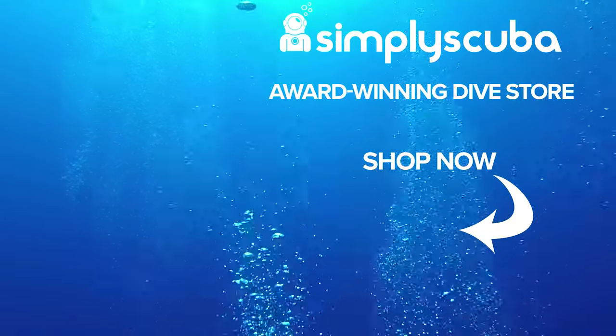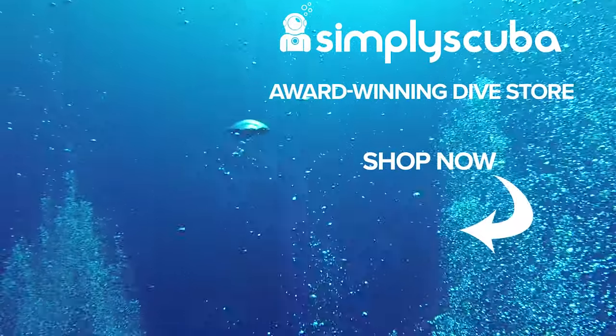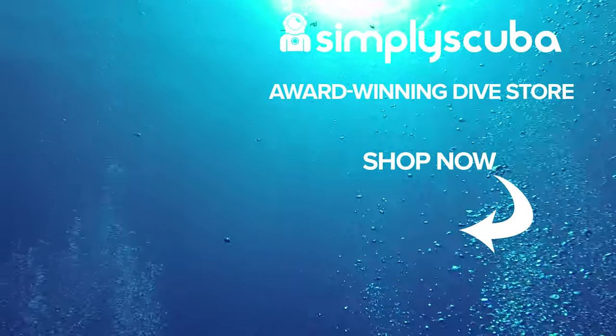We are an online dive store serving the UK and the world for all your diving equipment needs. So why not visit us at simplyscuba.com or click the box on your screen.